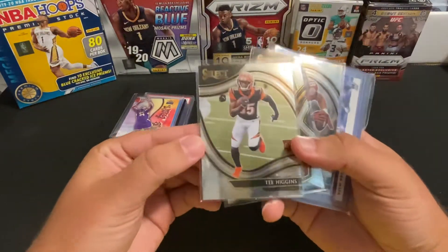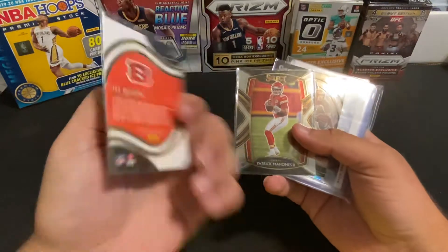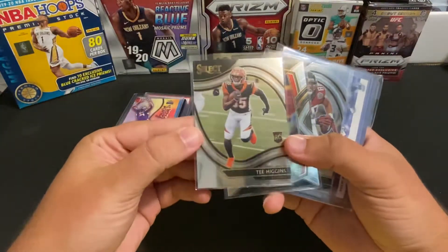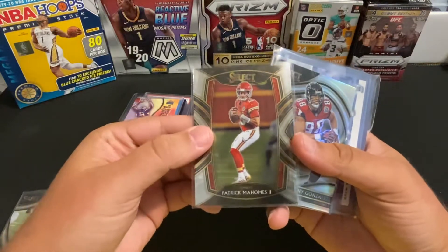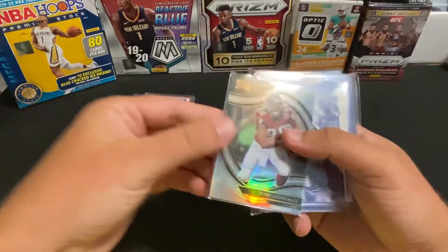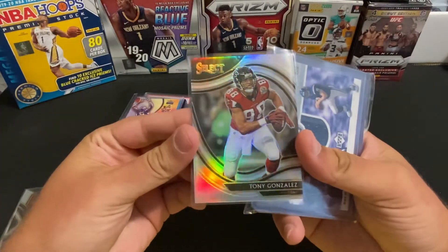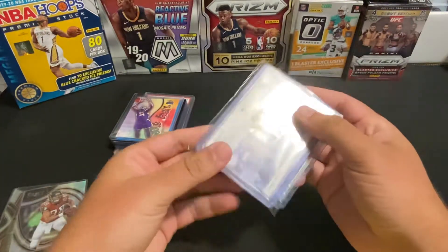Bought these top three from our card shop a while back but wanted to show these off to you. We've got the base Select T. Higgins field level, and we got base Patrick Mahomes — that's the club level version. And then got a nice silver Tony Gonzalez field level.